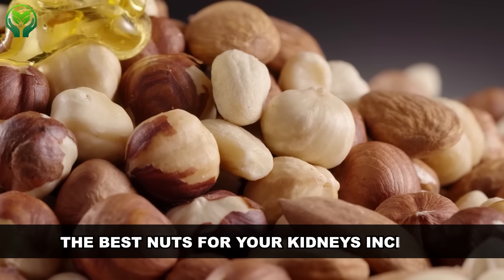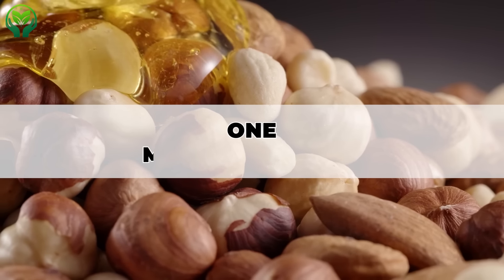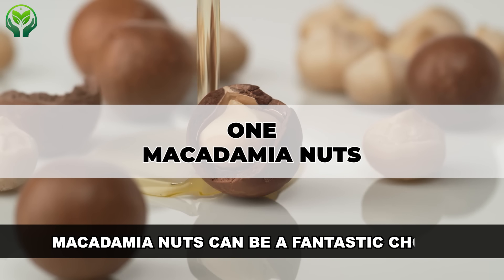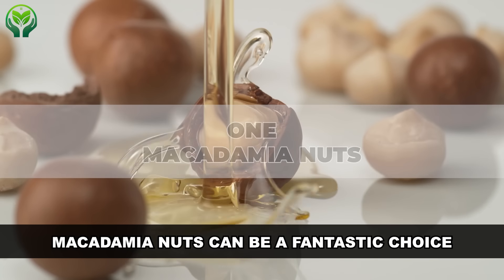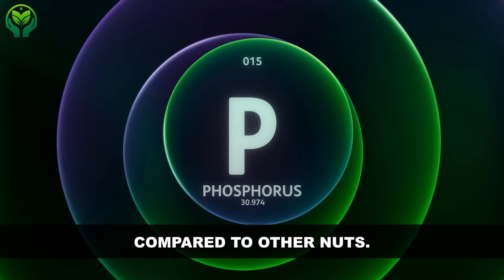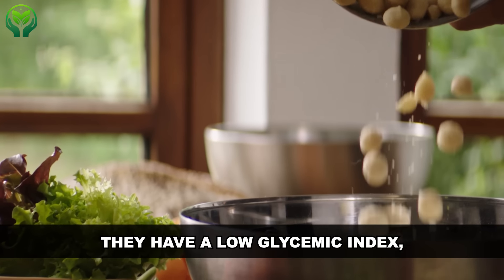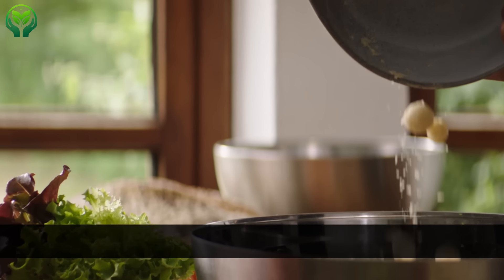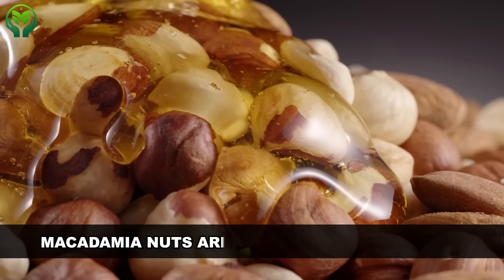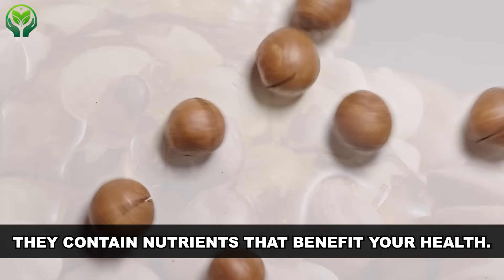The best nuts for your kidneys include: Number 1, macadamia nuts. If you have kidney problems, macadamia nuts can be a fantastic choice because they're lower in potassium and phosphorus compared to other nuts. Plus, they have a low glycemic index, making them a suitable option for maintaining steady blood sugar levels. Macadamia nuts aren't just kidney-friendly — they contain nutrients that benefit your overall health.